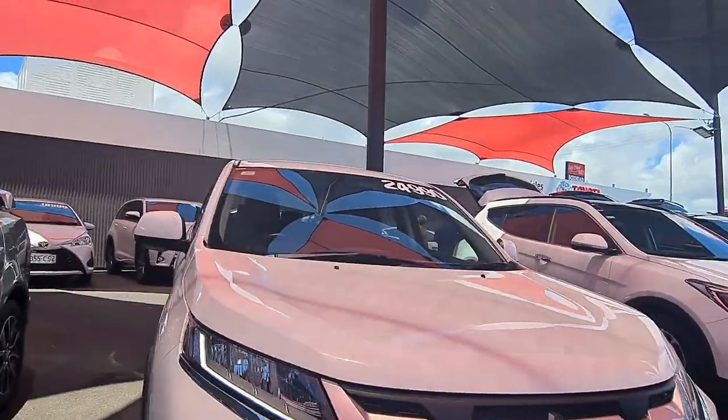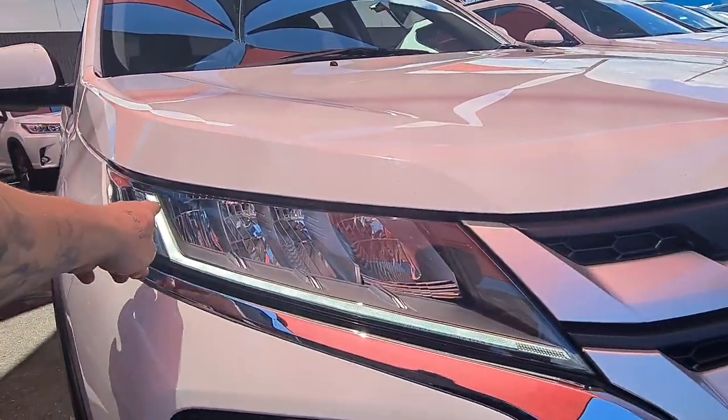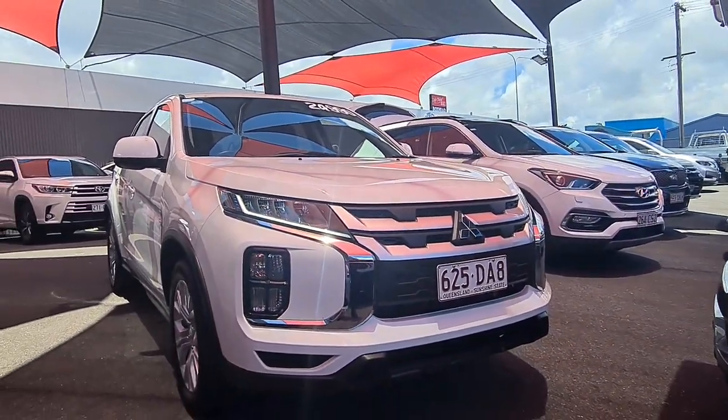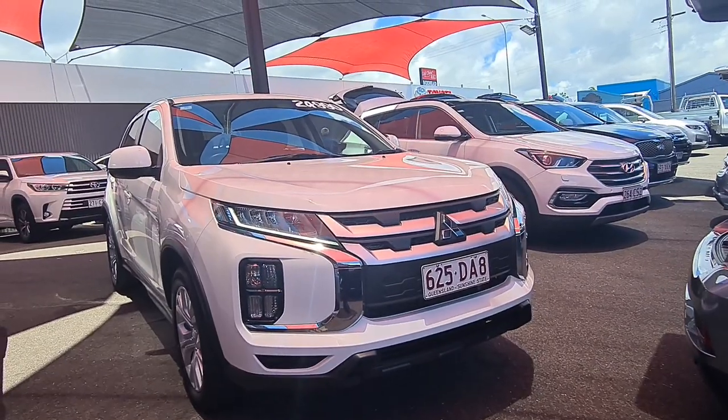So Georgia, that concludes our virtual tour — thanks for watching. Just real quick, you can actually see those DRLs — the daytime running lights — as soon as the car's on they'll be on for you. That looked really good there. Thanks for watching, thanks for your inquiry. I'm very much looking forward to hearing from you today and hope we can help.